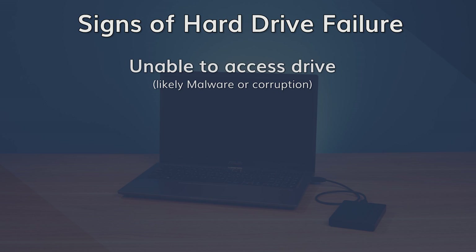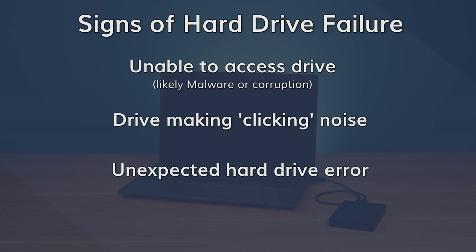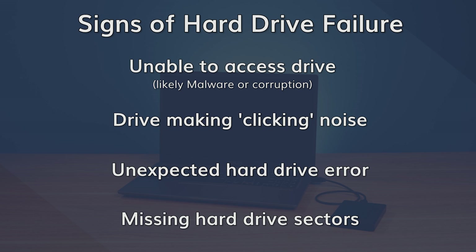Maybe you're unable to access your data on a hard drive, which usually happens due to either a malware attack or unexpected file corruption. Another common hardware failure is a continuous clicking sound that starts playing the moment you plug your hard drive into a system. Maybe you've lost all of your files due to some unexpected hard drive error, or perhaps a few sectors on your hard drive have gone missing, so you're unable to access those files. If you're seeing any of these signs, it's quite possible that you're dealing with one of the many unexpected hard drive failures.